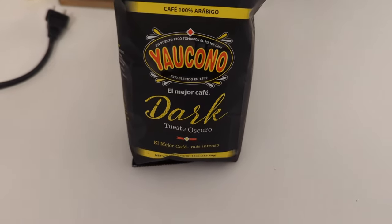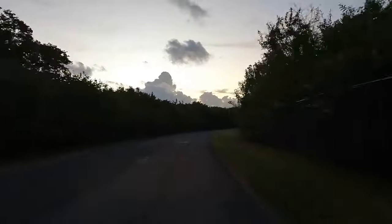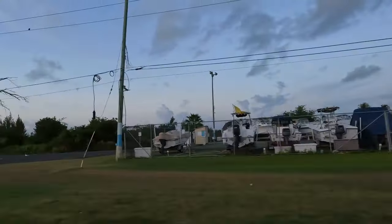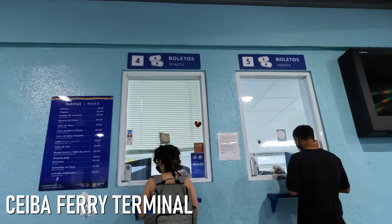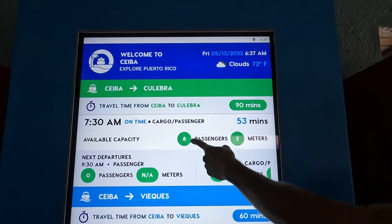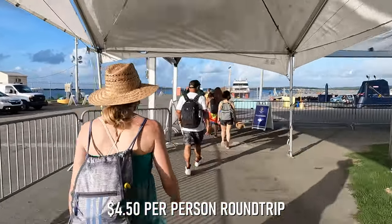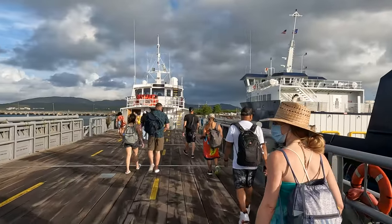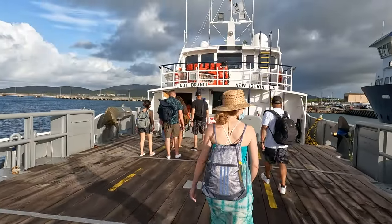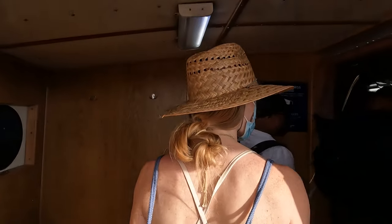After a quick 5 a.m. cup of coffee we were on the road to Ceiba, and after about a 30-minute drive from our Luquillo Airbnb we arrived at the ferry terminal and got our tickets for 7:30. While we were excited to board our ferry and get to Culebra, the process did not go too smoothly — we'll tell you more about that later in the video. But for now let's go explore Culebra.